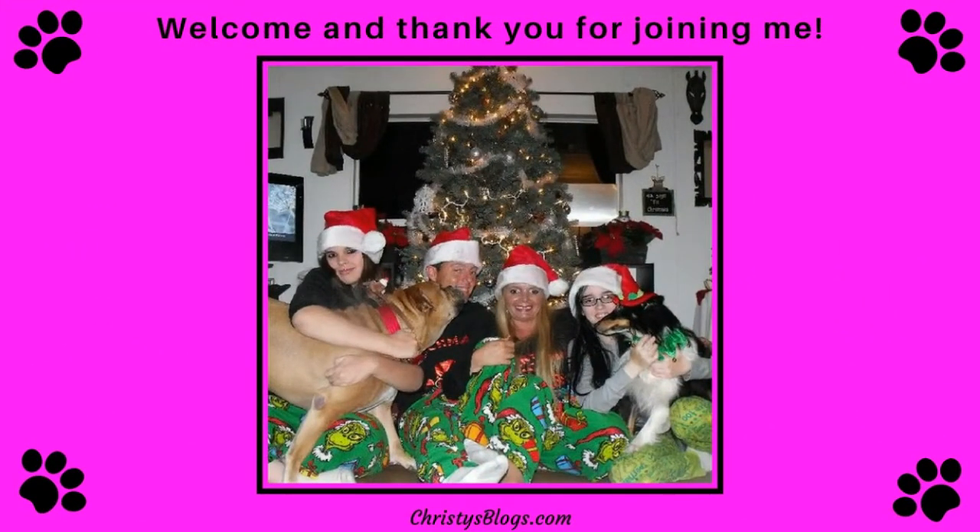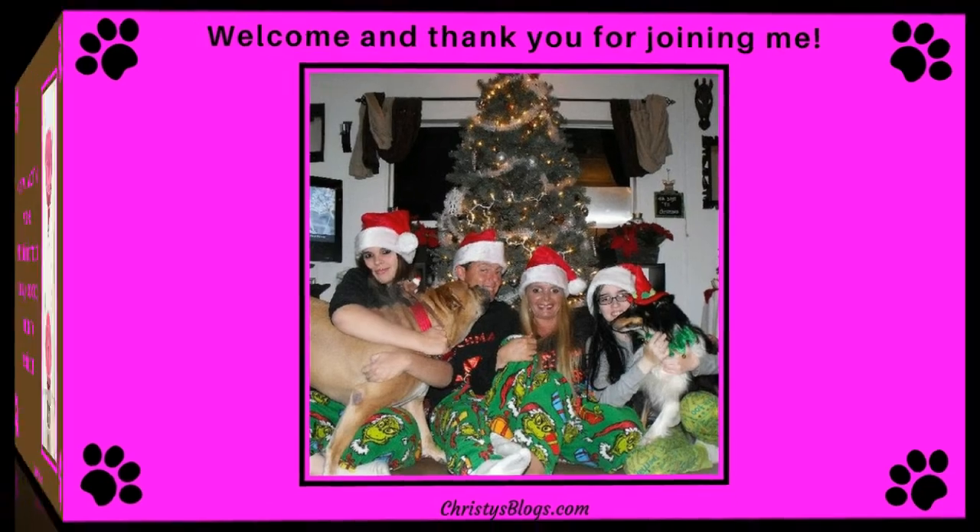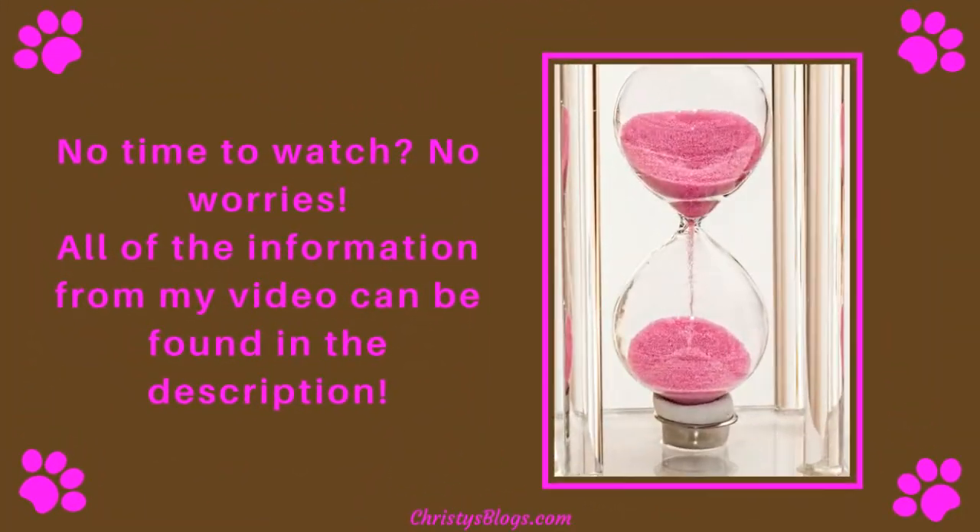Hi guys, thank you so much for joining me. I'm so excited you guys are here for my favorite subject — dogs. I love my puppies, and if you're here, I'm sure you do too. Thank you for joining me. We'll go ahead and jump right in. If you don't have time to watch, all of the information from my video can be found in the description.